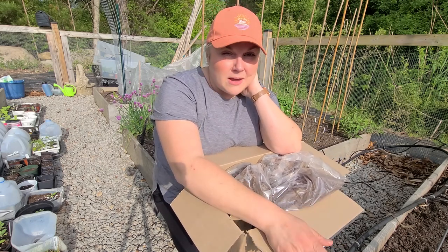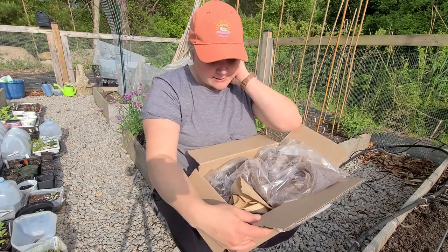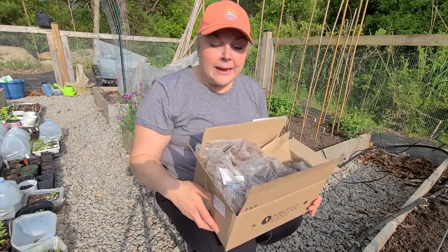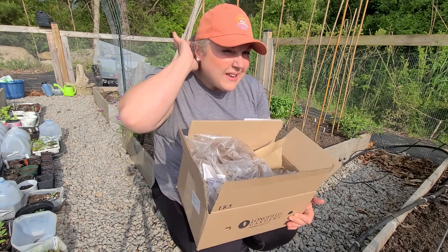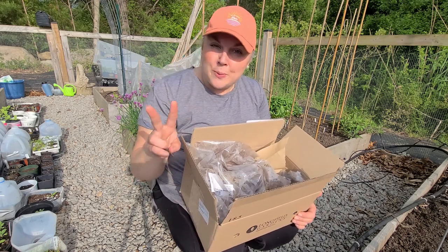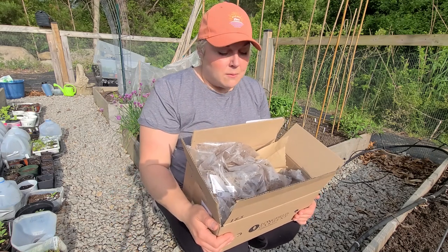So when I got home I couldn't stop thinking about it and I Googled and was able to find that Longfield Gardens online was carrying them and they were marked down. I'm not sure if they were 50% off or more, but they were really inexpensive. For two Itopioni tubers I paid just around $50, which was a great deal.